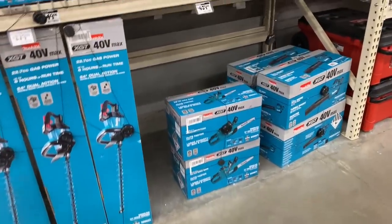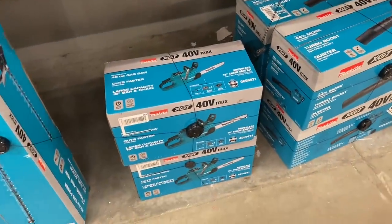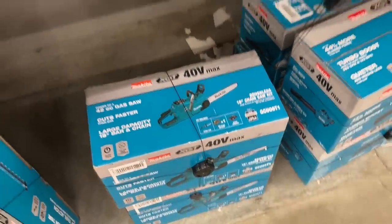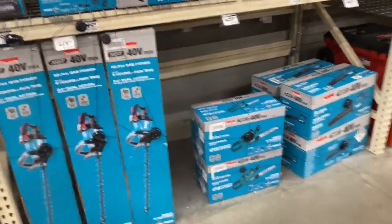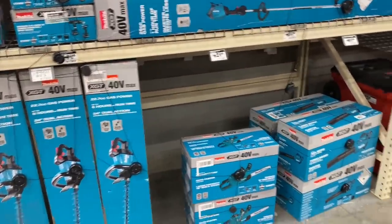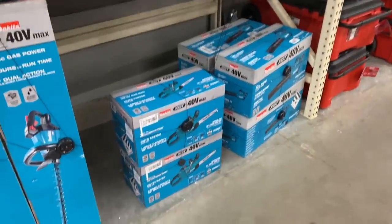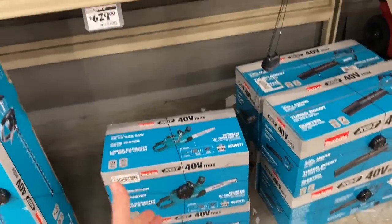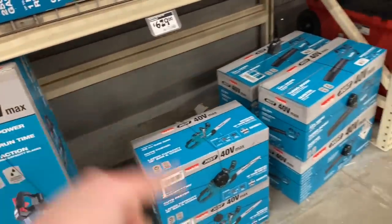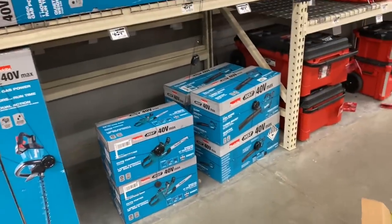$630 for a chainsaw — ouch. It doesn't come with a 5 amp hour battery. I got both of my 36-volt chainsaws for right around $300 a piece with four batteries each. That's quite the price jump. To run a chainsaw effectively, you do need at least three battery packs — so you always have one in the charger, one cooling off, and one running.